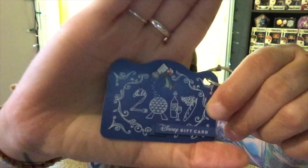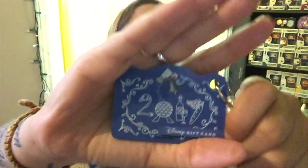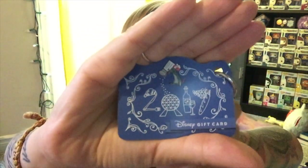At the Food and Wine Festival I also went with the gift card wristlet. It makes paying a lot easier as they just scan it and you're on your way — you don't have to fumble for change and it keeps the line super speedy. It says 2017 and has Remy on it, which is super cute.